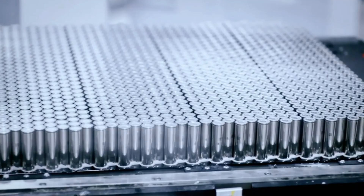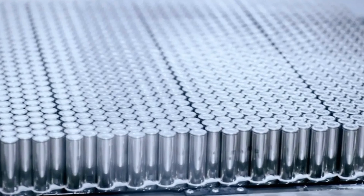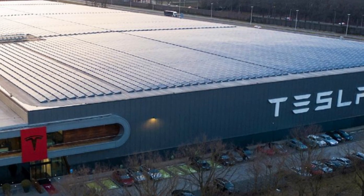Tesla works closely with Panasonic, LG Chem, and CATL for its battery production. Recently, Tesla has also begun to ramp up its own in-house battery production, particularly with its 4680 cell technology. Tesla's Gigafactories are a key part of its strategy to scale battery production globally, with factories in the US, China, and Germany, investing heavily in increasing battery output to meet its ambitious production targets.